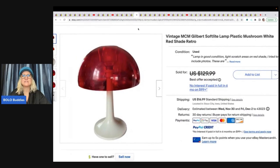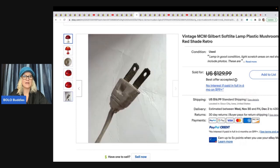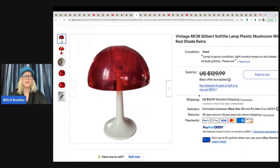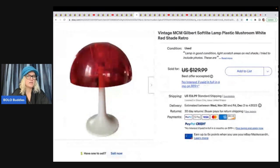She also sold a vintage mid-century modern Gilbert and Soft Light Lamp with a plastic mushroom red shade — very retro and cool. Look at that old vintage plug-in. I plugged something in the other day and it smoked and broke — one time I did that and the circuit breaker went out, and this time it sparked at me. So be careful with old plugs. The lamp was a high bid of $10 and sold for $85 plus shipping — most old lamps are fine, but check the cords.